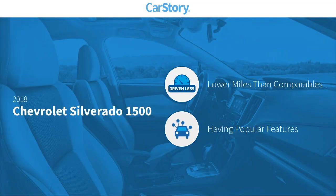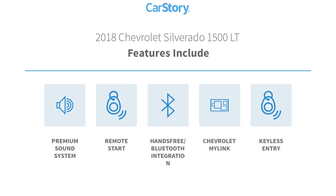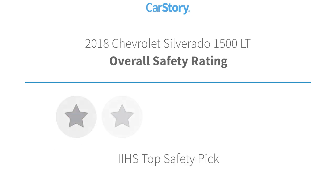Car Story research indicates this vehicle as having lower miles with less wear and tear with popular features. Features also include keyless entry, remote start, premium sound system, and hands-free Bluetooth integration with these ratings.